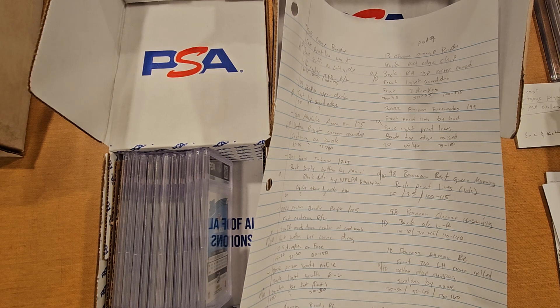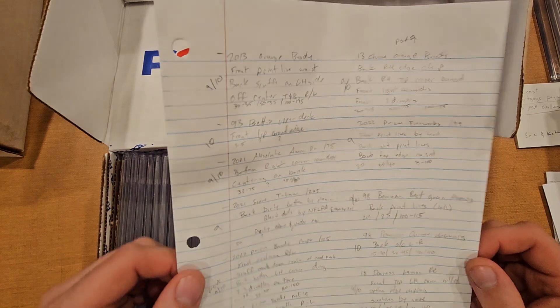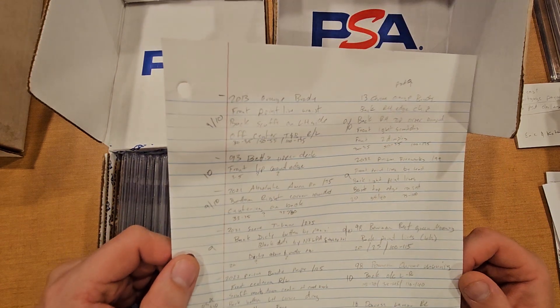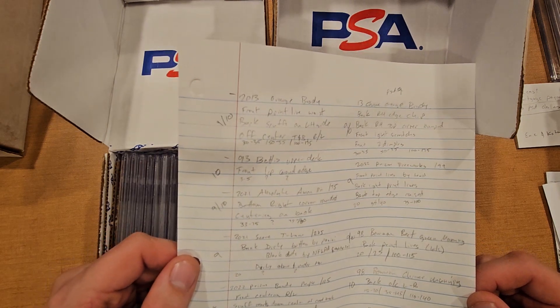What is up guys, taking a quick break from the $20 to Brady challenge to bring you a PSA update. I did a PSA submission a little while back — they had like the $15 special or something like that — sent in a handful of cards and they have finally come in.